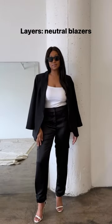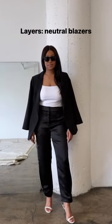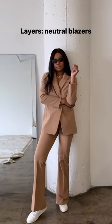For layering pieces, I find that blazers are my go-to. These pieces are so easy to style and you'll get so much more wear out of these closet staples. I hope you enjoyed these tips!